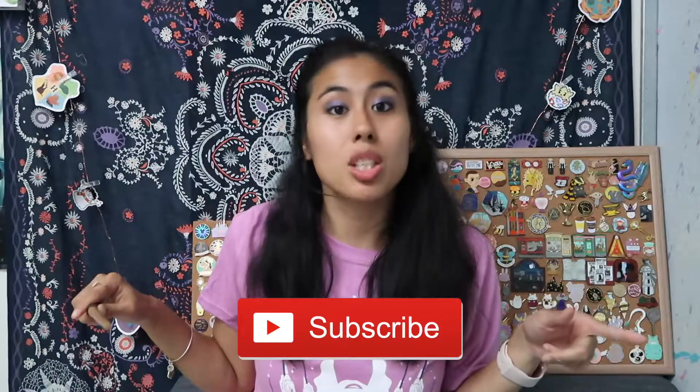Thank you guys so much for watching this video. If you guys liked it please feel free to leave a thumbs up as well as comment down below what was your favorite item from this box. Also don't forget to subscribe to my channel for more videos as well as following my social media accounts - MagicallyGG. And I'll see you guys in my next video. Bye!